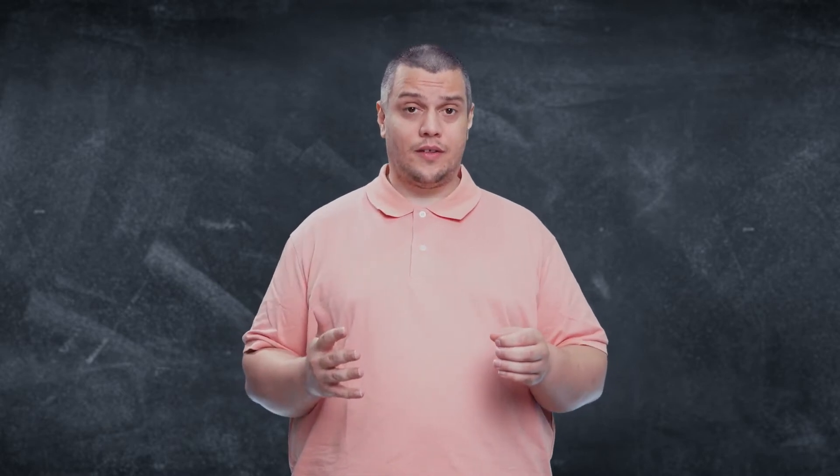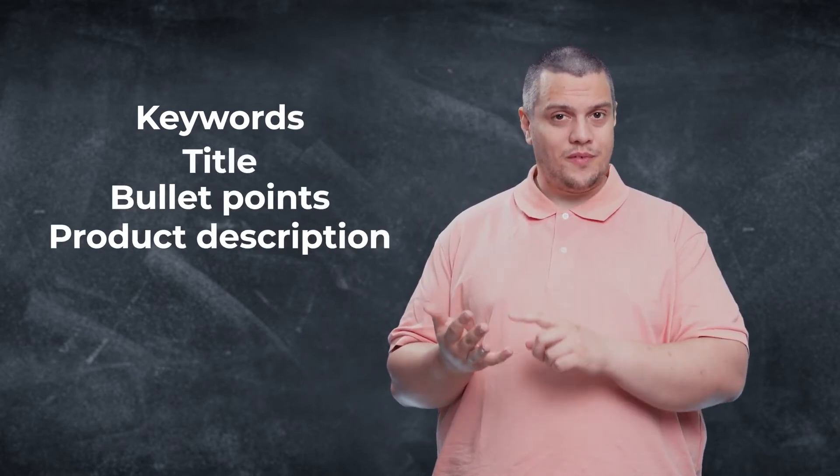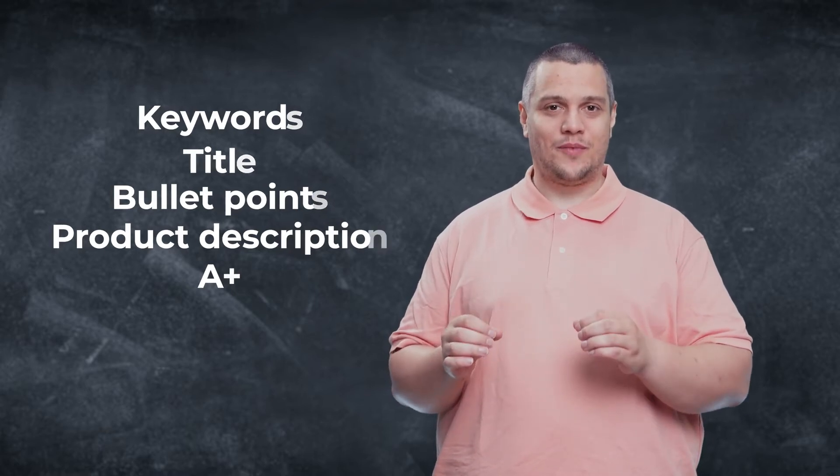First things first, you need to understand the five fundamentals. The five fundamentals are keywords, the title, the bullet points, the product description, and your additional content — and how to master all of these things. Today we are going to take a closer look at keywords: how do you find them and what are they good for?